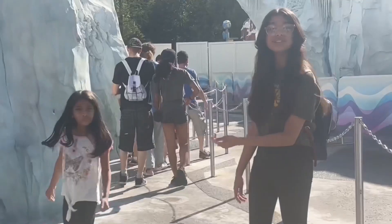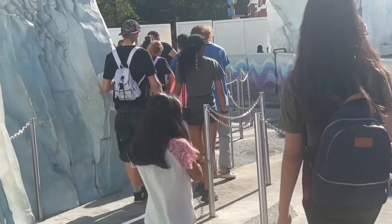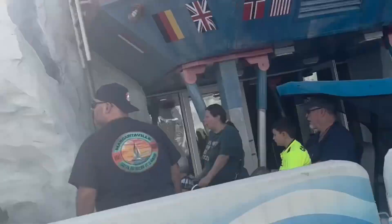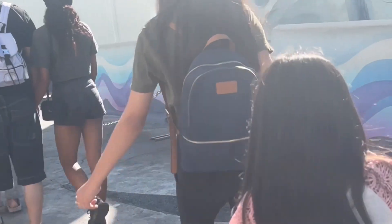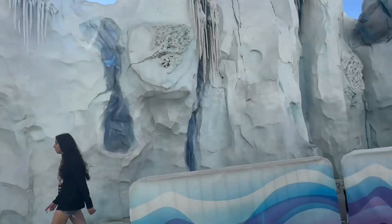So now we are going to the line and it's really cool to see penguins in Florida. It's been a while since I've seen penguins and I'm really excited to see them again. And look at these glaciers — they actually look like real ice, like glaciers and icicles.